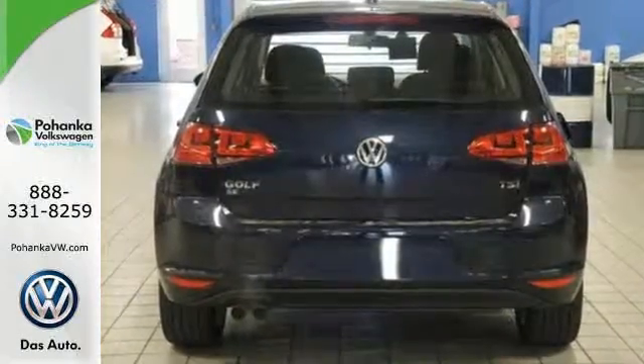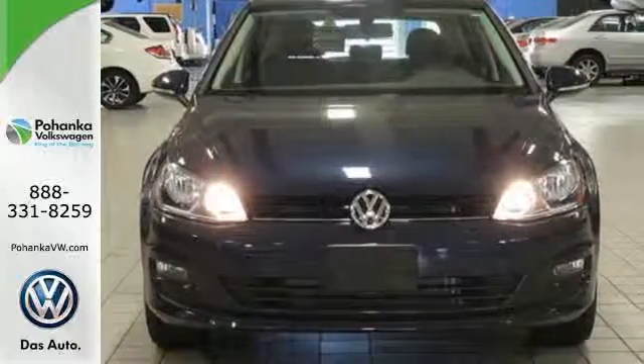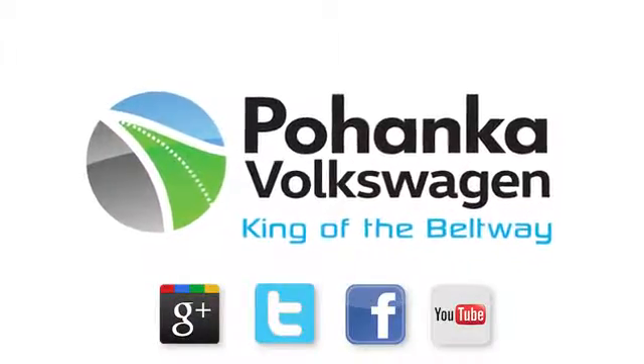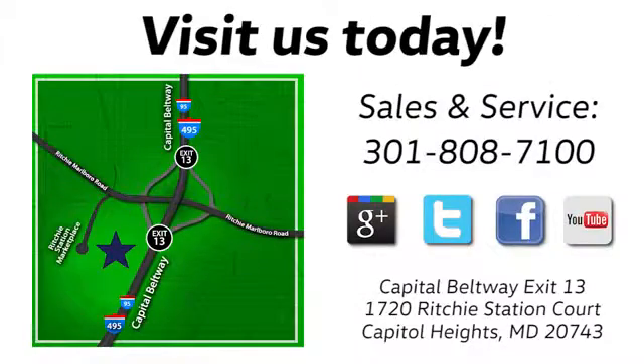Do it all and look good doing it in this efficient and lively Volkswagen. Take it for a test drive. Visit Bohanka Volkswagen today — find us by the car tower, conveniently located on the Capitol Beltway at exit 13, 1720 Ritchie Station Court in Capitol Heights, Maryland.